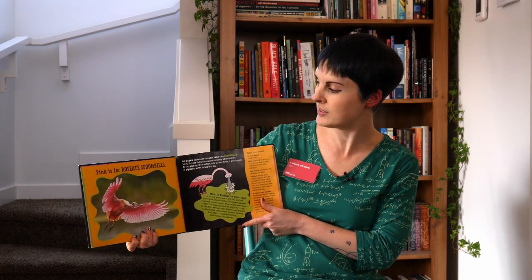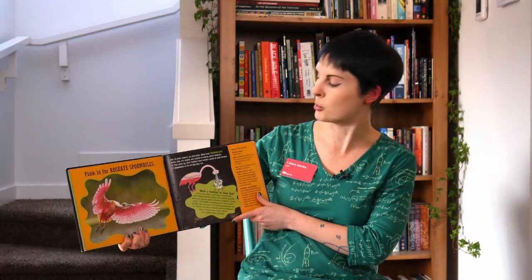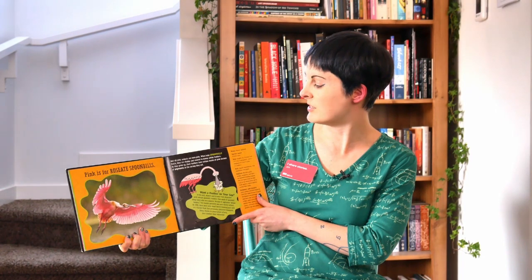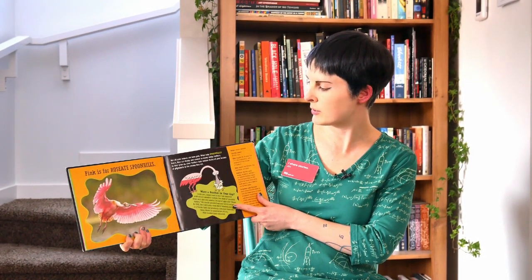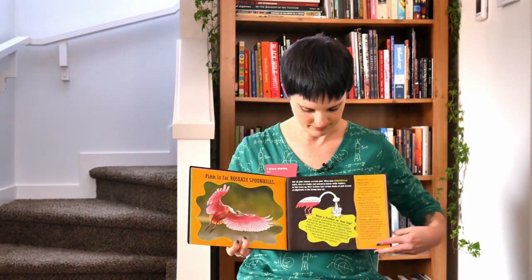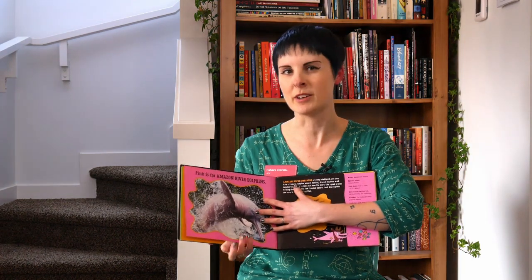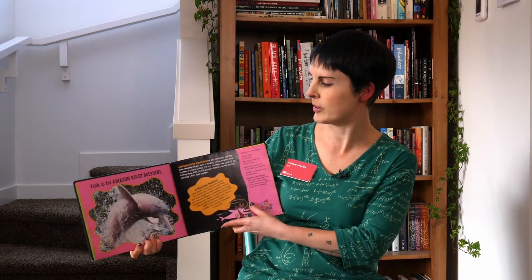Pink is for Roseate Spoonbills. Some animals aren't born pink. When baby spoonbills hatch they're chubby and covered in downy white feathers, but as they grow their feathers turn various shades of pink because of all the pigment in the shrimp that they eat. So does that mean if I eat a lot of blueberries I would turn blue? Let's try that. Let's find out!